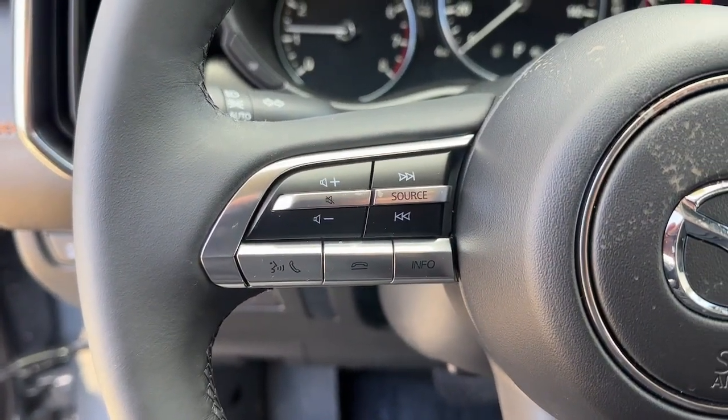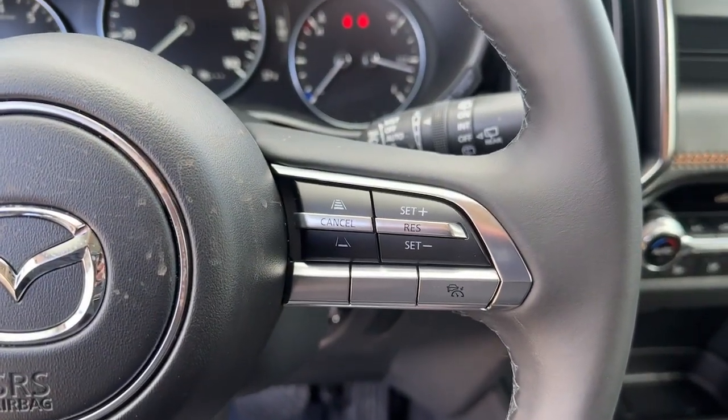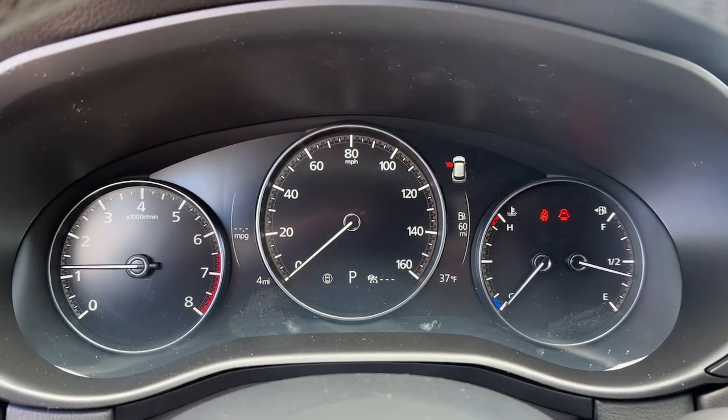Elevate your outdoor lifestyle in this refined CX-50. Come in for a test drive — our team will make it the best part of your day.